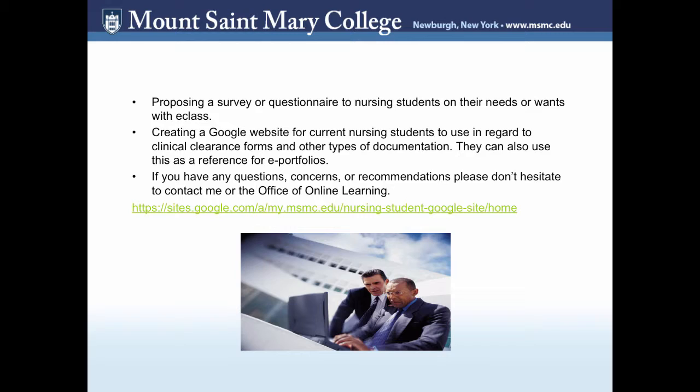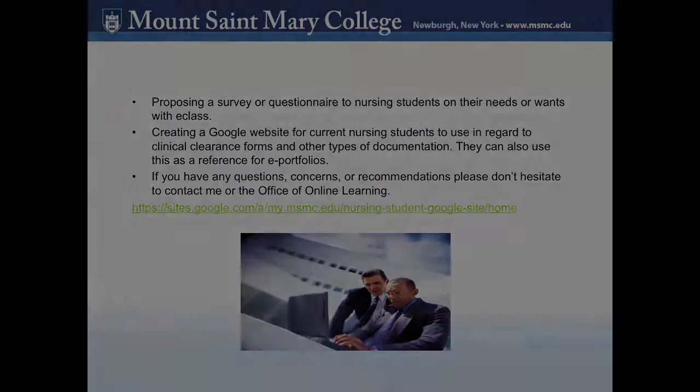If you have any questions, concerns, or recommendations, please don't hesitate to contact me or the Office of Online Learning. I enjoy working with the Office of Online Learning here at Mount St. Mary College and would like to help with the nursing division as well. Please contact me if you have any questions or concerns or recommendations — I would love to hear from you. Thank you.